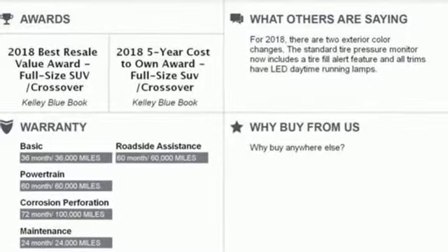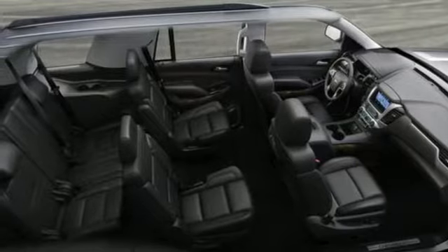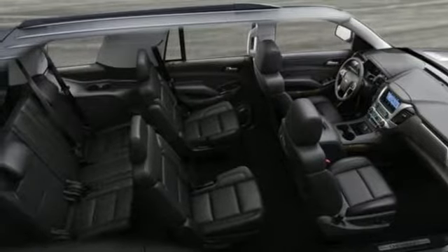Automatic transmission, hands-free lift gate, four-wheel anti-lock disc brakes, and power with tilt-down heated mirrors.